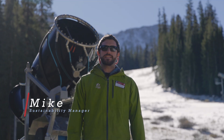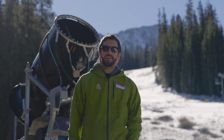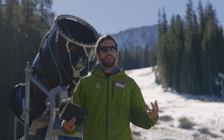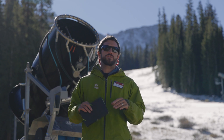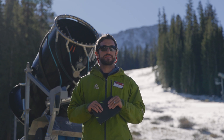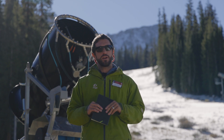Hey everybody, welcome back to Sustainability Sunday. Thanks for joining us again. We talked last week a little bit about how this year we're going to approach these videos a little differently and really try to feature some of the sustainability aspects that we have baked into virtually every single operation here at the mountain.